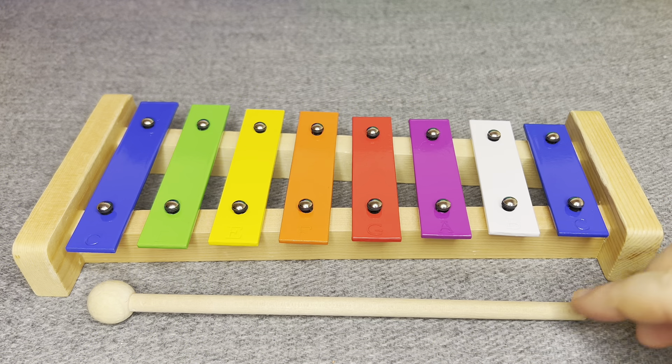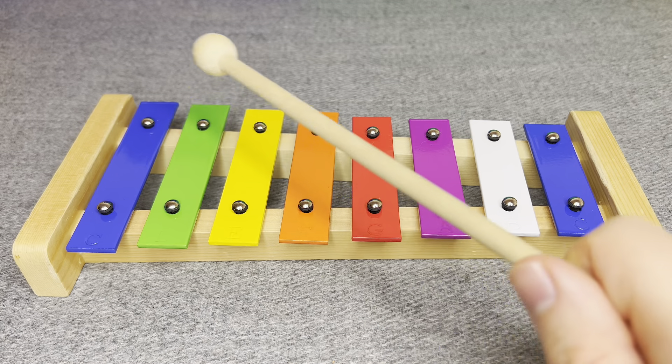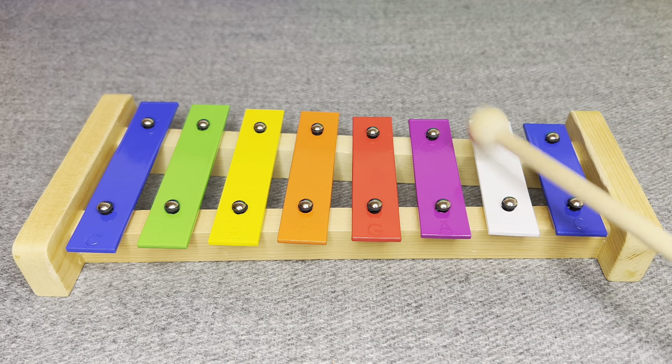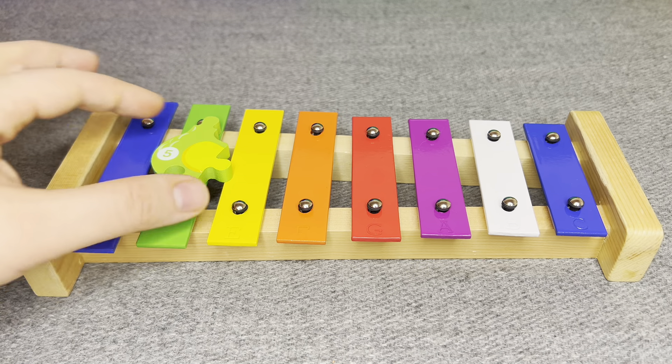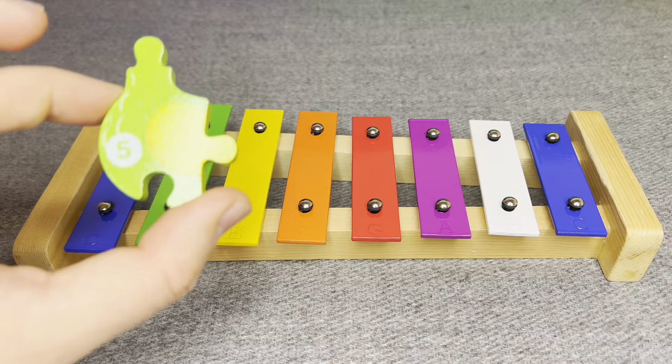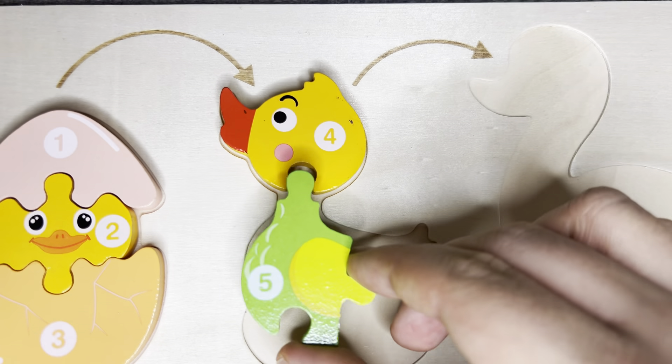Nice! Wow! Let's play it! Wow! Nice! This is number five! Number five! Right!